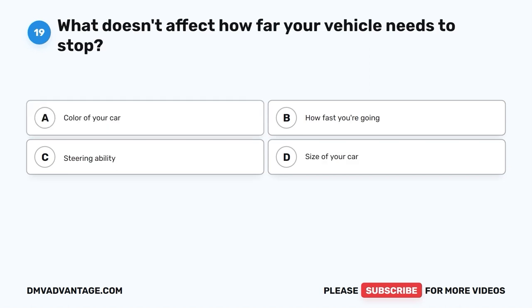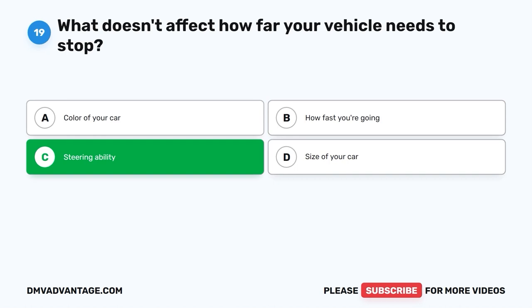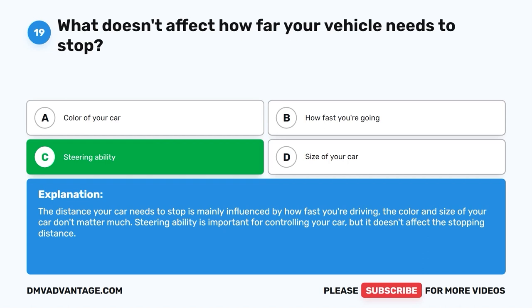Question 19: What doesn't affect how far your vehicle needs to stop? A. Color of your car. B. How fast you're going. C. Steering ability. D. Size of your car. The correct answer is C, steering ability. The distance your car needs to stop is mainly influenced by how fast you're driving. The color and size of your car don't matter much. Steering ability is important for controlling your car, but it doesn't affect the stopping distance.